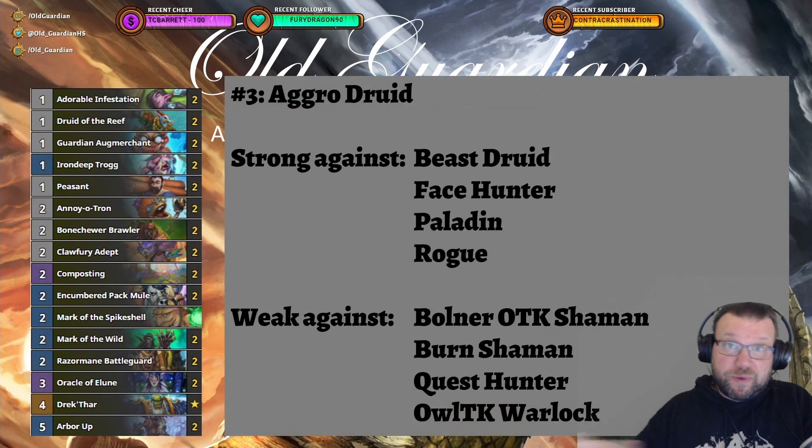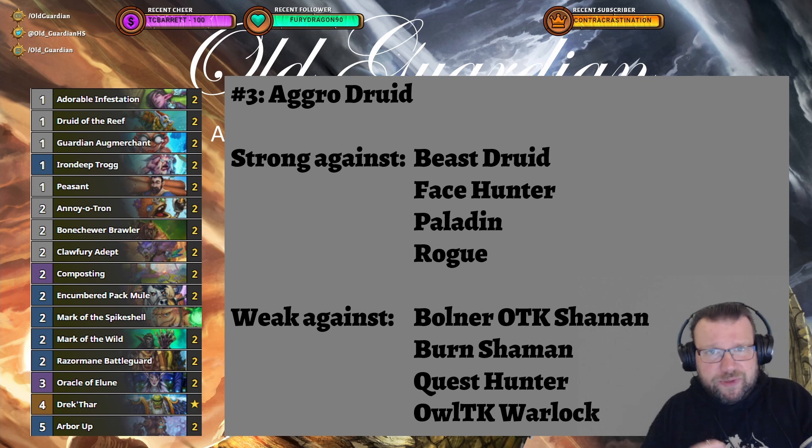Now we reach the top three decks in the game, and at number three is completely unchanged Aggro Druid. Aggro Druid is still a great deck — very fast, very aggressive, and favored against Beast Druid. Beast Druid is generally the stronger of the two aggressive Druid archetypes; it's more stable with a more stable matchup spread, without as many polarized matchups. But Aggro Druid, when it's good, it's really good. Nothing has changed in Aggro Druid — still rocking on at number three.